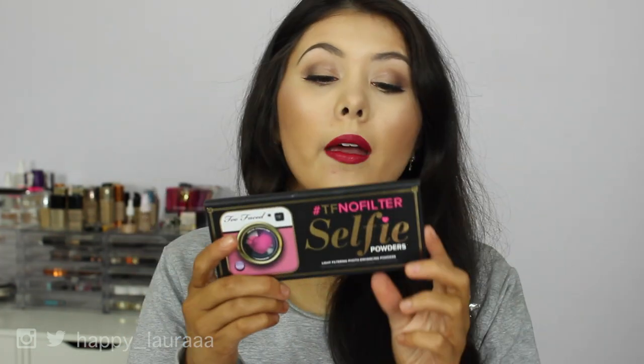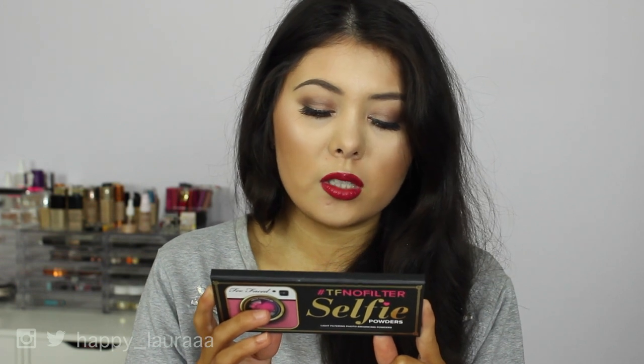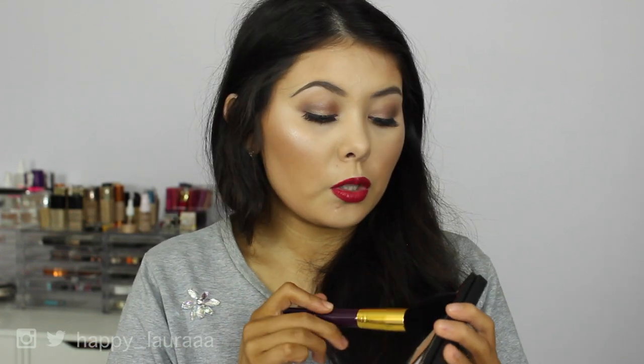I completely forgot to read you the blurb on the back. It says: 'The Too Faced Selfie Powders are your filters for the real world. Our collection of weightless, undetectable finishing powders mimic the effect of your favorite photo filters by using light refracting technology to instantly brighten with diffused warmth, bronze with a smooth glow, or add a cool ethereal glow to your skin. Get close-up perfection in photos and look filter flawless in real life.' I'm going to start with the yellow one on this side of my face, the purple one on the other side, and the Totally Toasted on my forehead.